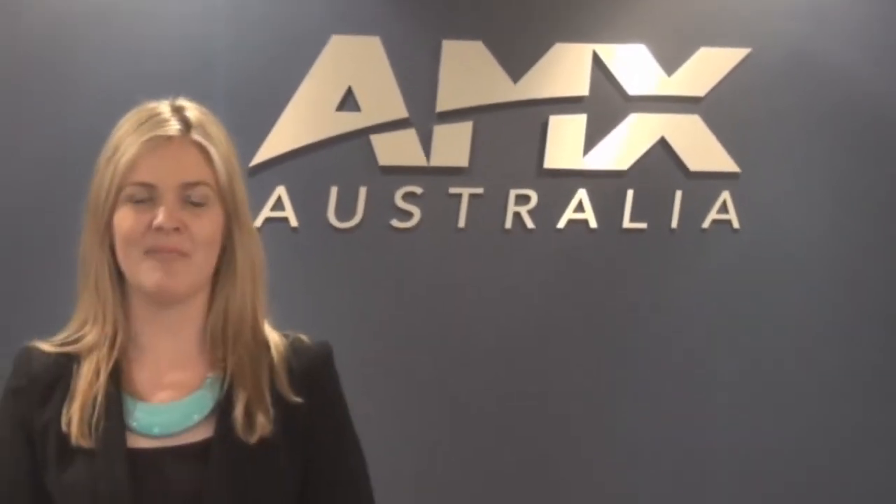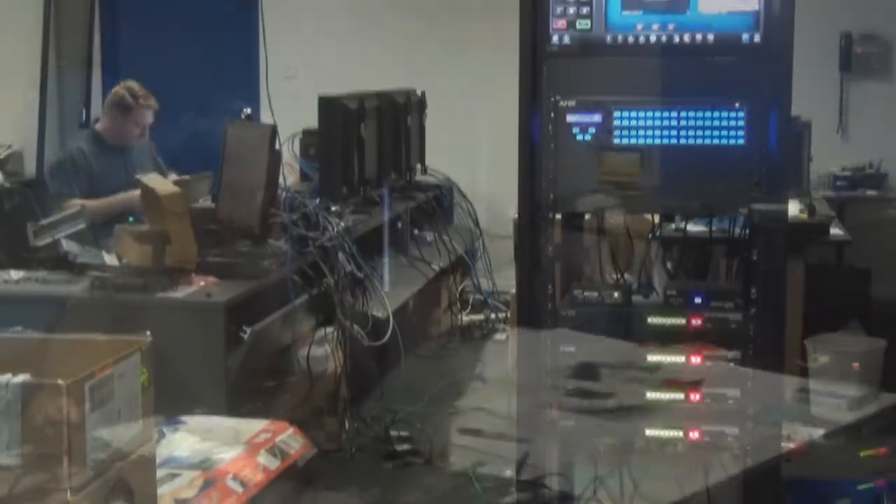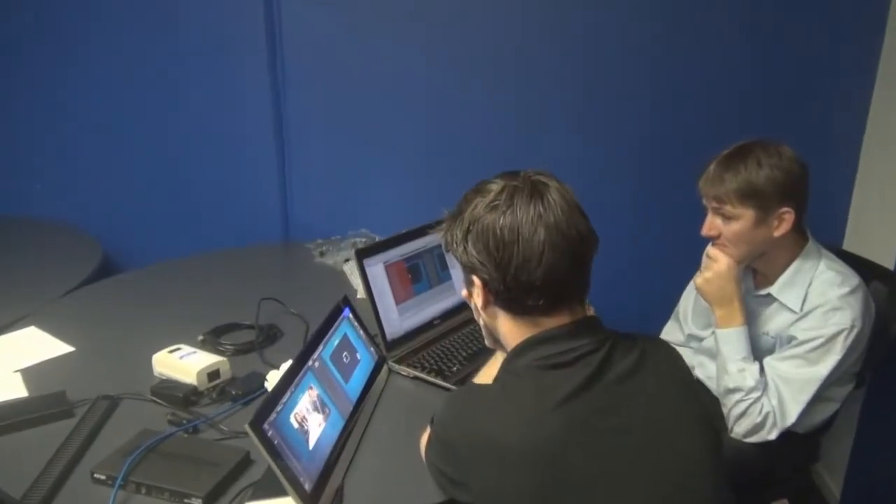Well, it's that time of year again. Infocomm in Orlando saw the biggest ever AMX new product launch in history. And now Team AMX Australia's headquarters are busy putting it all together to bring you the biggest and best Integrate this August 27th to 29th in Sydney.